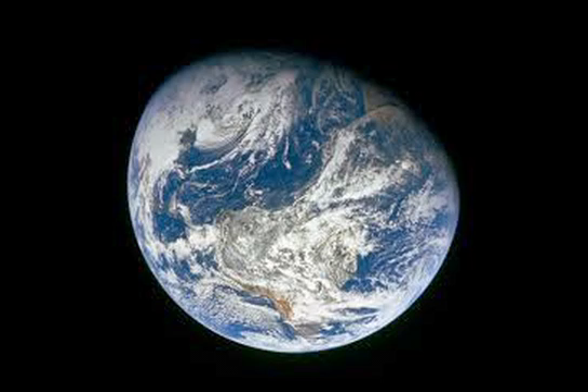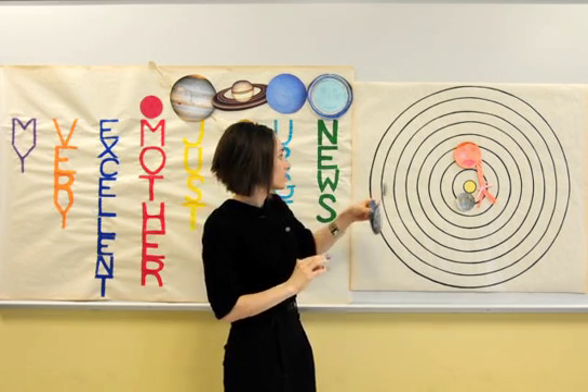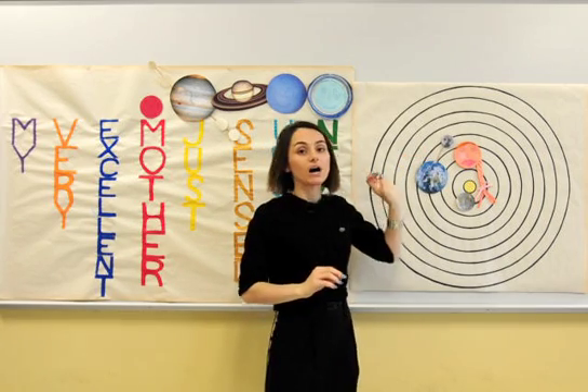Earth — it was not until the time of Copernicus that it was understood that Earth is just another planet. It's the only planet known to support life. By the way, 75% of the Earth's surface is covered with water.